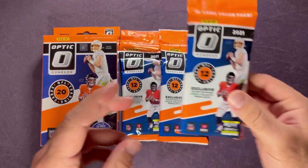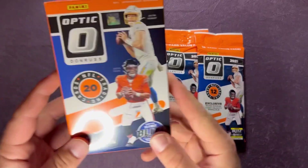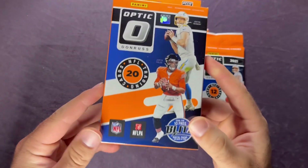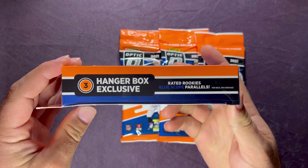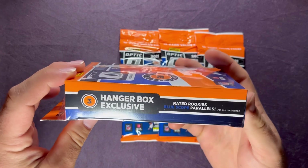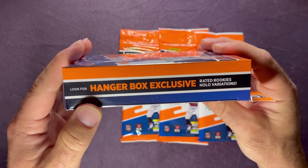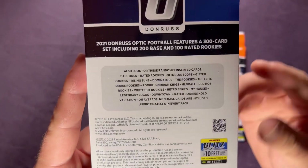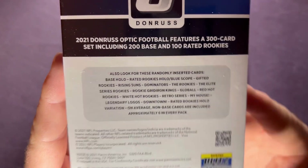The green velocity parallels are not guaranteed in each pack, but we're definitely looking for those in the top rookies. We also have three hanger box exclusive rated rookies blue scope parallels per box on average, and look for hanger box exclusive rated rookies hollow variations as well.